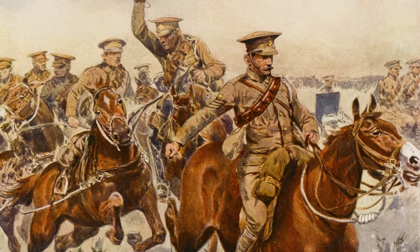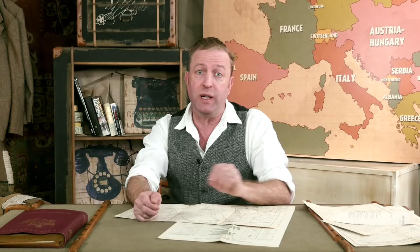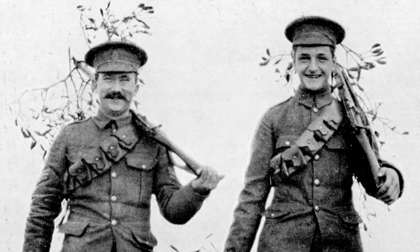In 1902, the khaki field service dress was introduced, though the red coats were still used for parades and home service. This uniform was revolutionary in that the same tunic and cap was now worn by both infantry and cavalry, and by 1914 uniform differences between the two branches had all but disappeared, with only small variations like button style and cap badges remaining.